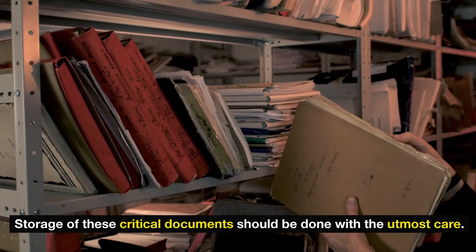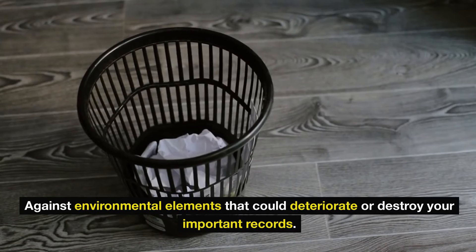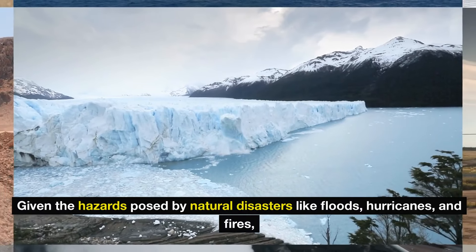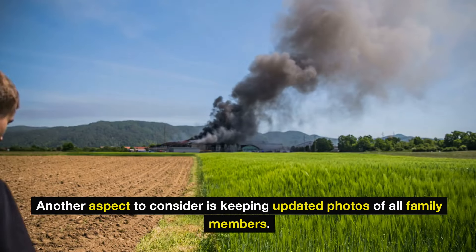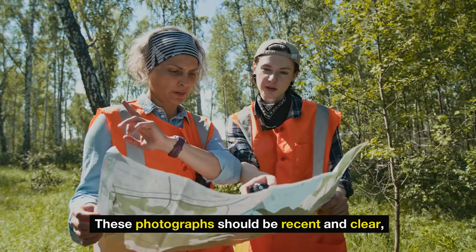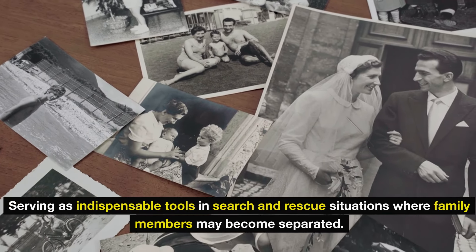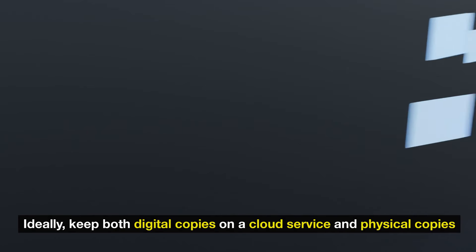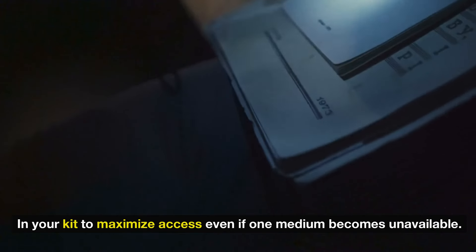Storage of these critical documents should be done with the utmost care. Utilize a fireproof and waterproof folder to provide maximum protection against environmental elements that could deteriorate or destroy your important records. Given the hazards posed by natural disasters like floods, hurricanes, and fires, proper storage solutions can prevent irreplaceable losses. Additionally, keep updated photos of all family members — recent and clear — serving as indispensable tools in search and rescue situations. Ideally, keep both digital copies on a cloud service and physical copies in your kit to maximize access.